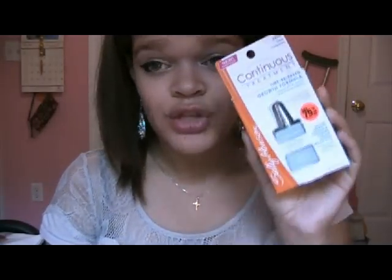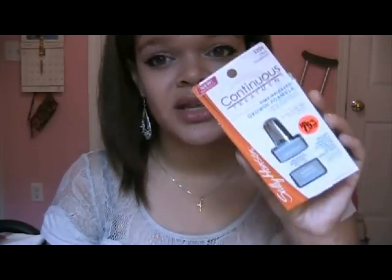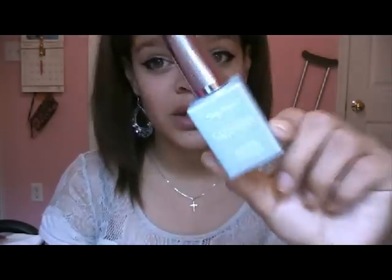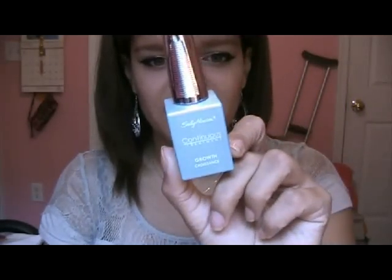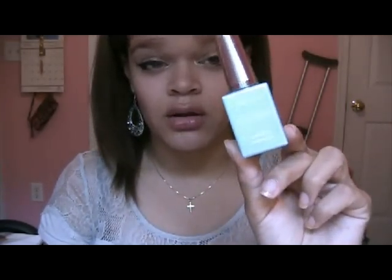I can recommend this wholeheartedly to anyone who wants to grow their nails. For strengthening, they have a strength formula which I haven't tried — I'm going to pick that up with my next backup and hopefully give you a full review on that as well. Now that I've seen how great this is, I want to try the rest of the line. I think there's a growth one, a strength one, and a hardener one. This is the blue packaging — so if you're looking for the growth formula, it's in the blue bottle. The only downside is I can't see how much product is left since it's an opaque bottle.